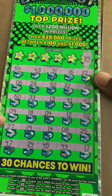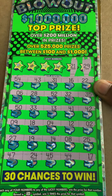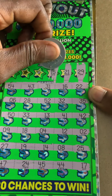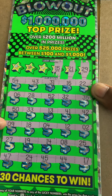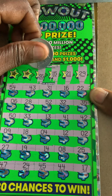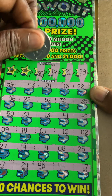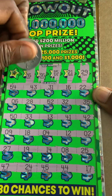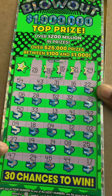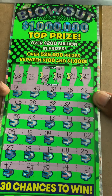All right, ticket number 16. 29 — nope. 21 — nope, no 21. 15 — nope. 36 — nope. About 26 — nope. Last number, come on Cash Blowout, don't fail us now. 53 — nope, not a winner.